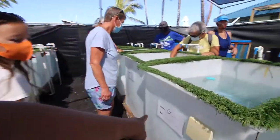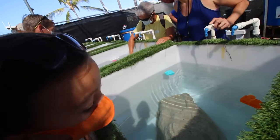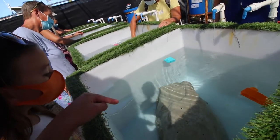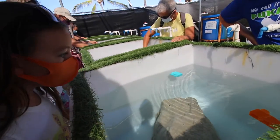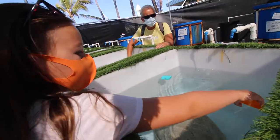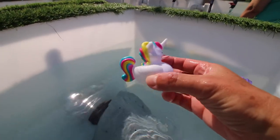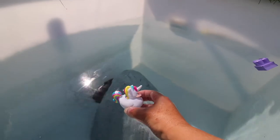They don't have a name for this one because it's only been here for three days. He's probably hiding in his cave — they're pretty shy. But if you put your hand in and make a little noise, maybe... These are toys they put in with the octopus because they're very curious and they want to play.